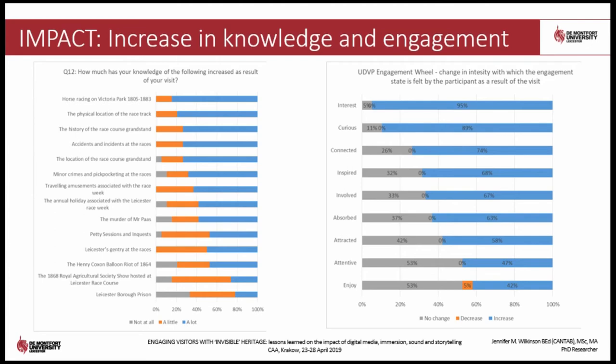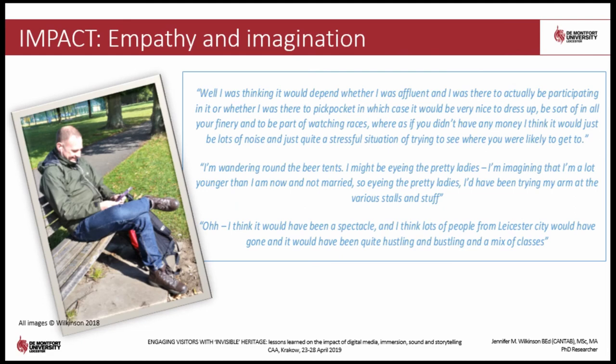Results from the study confirmed that the use of digital media to present interpretive content on location has a positive impact on the engagement of the visitor. Increases in both cognitive and emotional connection were reported. Knowledge about the races and the location increased, and visitors felt significantly more interested, curious and connected to the park. High levels of empathy and understanding were demonstrated by visitors' abilities to articulate in rich detail what they thought the races would have been like — recreating their own imagined experience, describing what they could see, hear, and even smell, as well as the overall ambience and atmosphere. People were sufficiently immersed to superimpose their impression of the historical races on the actual reality of the park, thereby creating their own personal meaning and mixed experience.